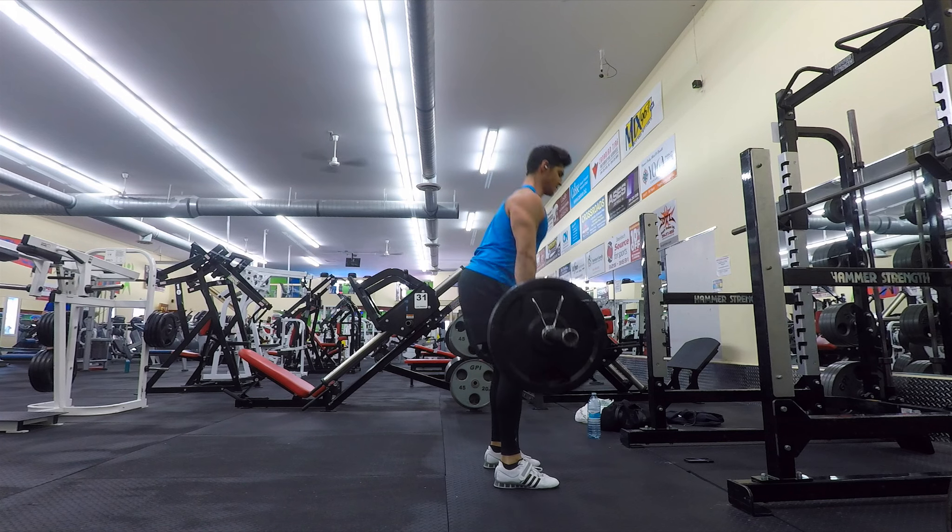Yo guys, what's going on. So I started off the back routine today with three light sets of v-bar straight arm pulldown to warm up the lats and prepare them for the workout, focusing on a full range of motion. After that first exercise I moved on to deadlifts.